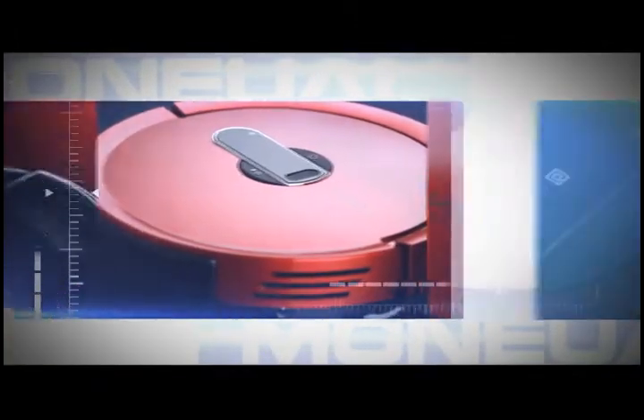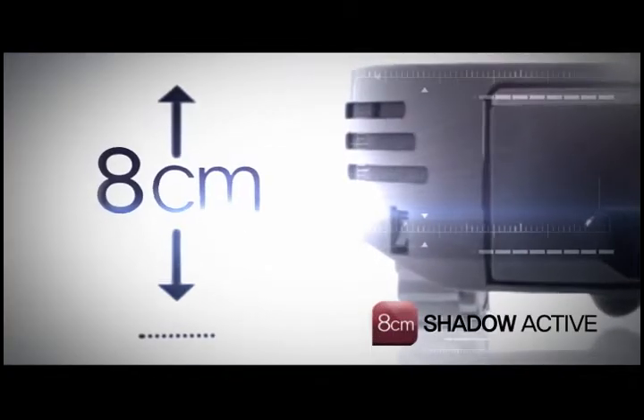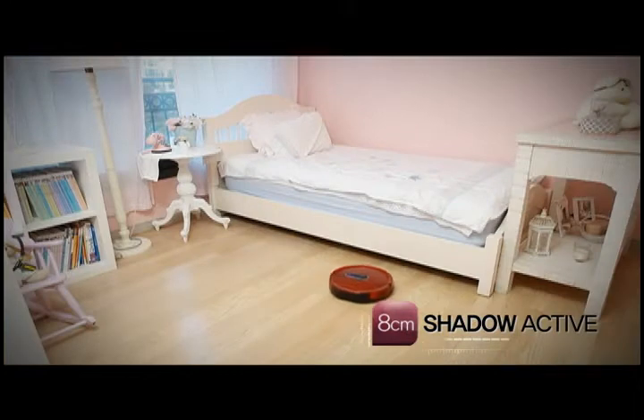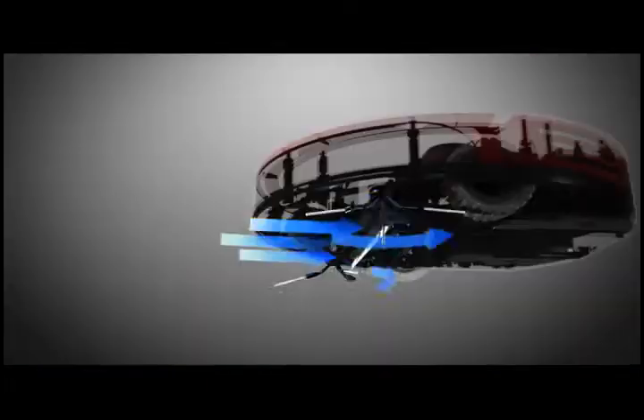Fantastic performance — clean all nooks and crannies. The slim design body enables it to clean under the bed and furniture that are difficult to clean. The light sensor searches for dark areas to clean areas that are difficult for you to clean.